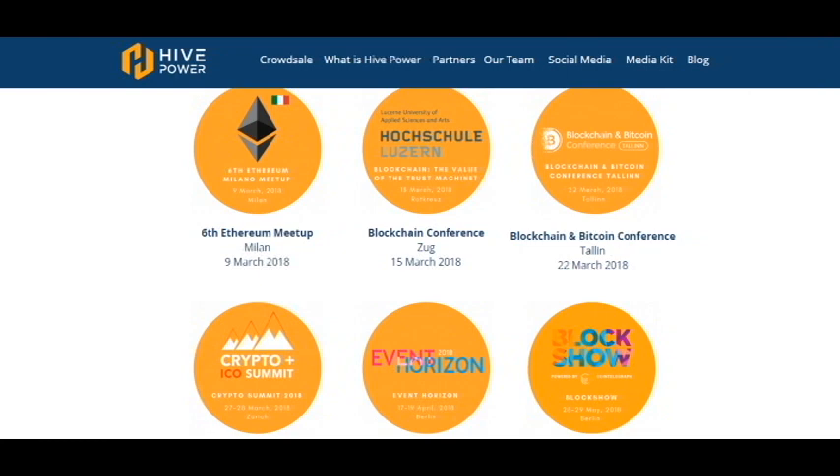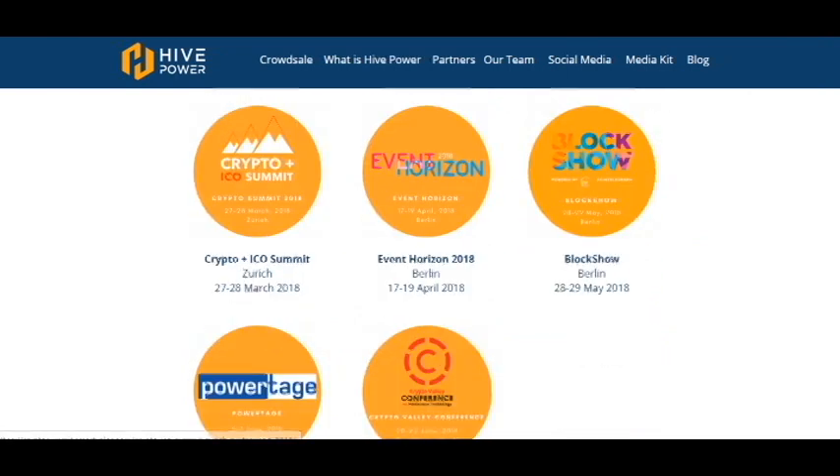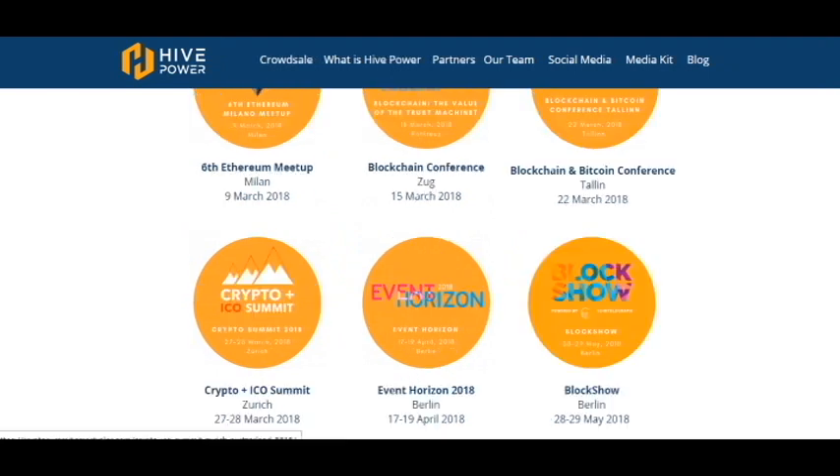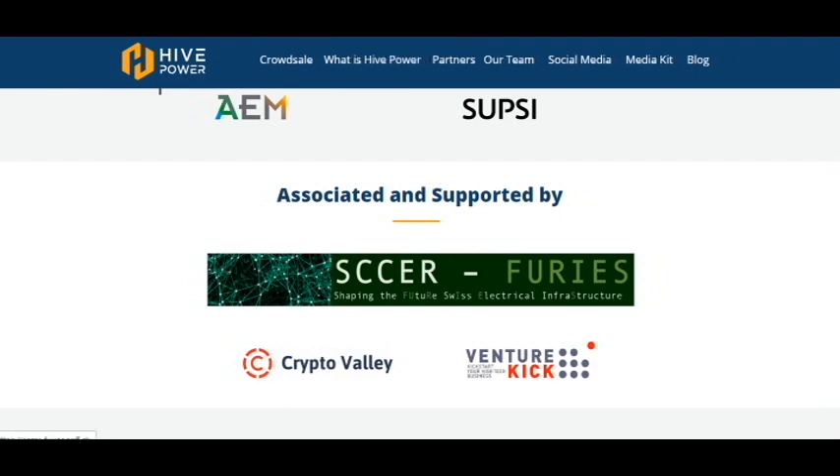They have many meetings and are promoting the project in many countries such as Germany, Switzerland, and Italy. They have international partners and are associated with and supported by those partners.